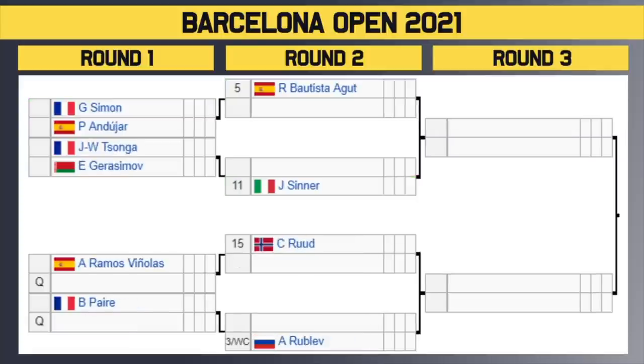Bottom half of the draw now — the top half of the bottom half. We have the number 5 seed Batista Agu getting a bye in the first round. He'll take on the winner of Simon and Endujar. Then we have Songa vs. Jurisimov — winner of that takes on number 11 seed Yannick Sinna in the second round. Then we've got the number 15 seed Rud with a bye in the first round — he'll take on the winner of Ramos Fornolez or a qualifier. Then we have Pear vs. a qualifier — winner of that takes on number 3 seed Rublev, who made the final in Monte Carlo last week. Watch out for Rud, Sinna, and RBA — they've all proven they can play on clay courts.